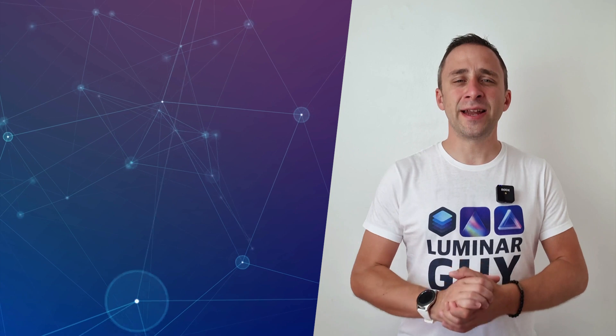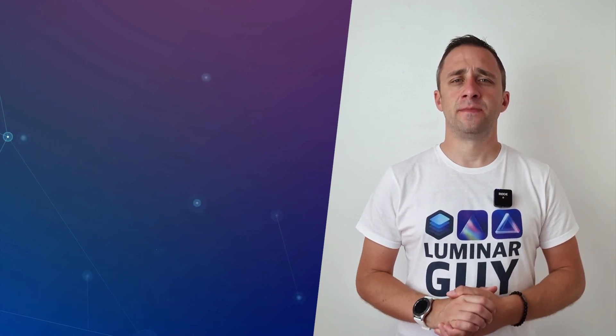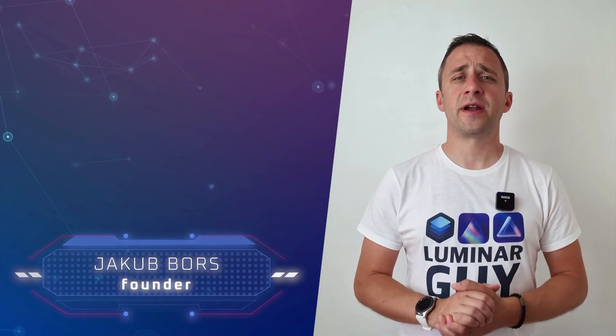Hello there and welcome back to another episode of our Luminar Neo Academy — the show where we help you get the most out of this photo editing application. My name is Jacob Bors and I'm a creator and founder here at Clever Photographer.